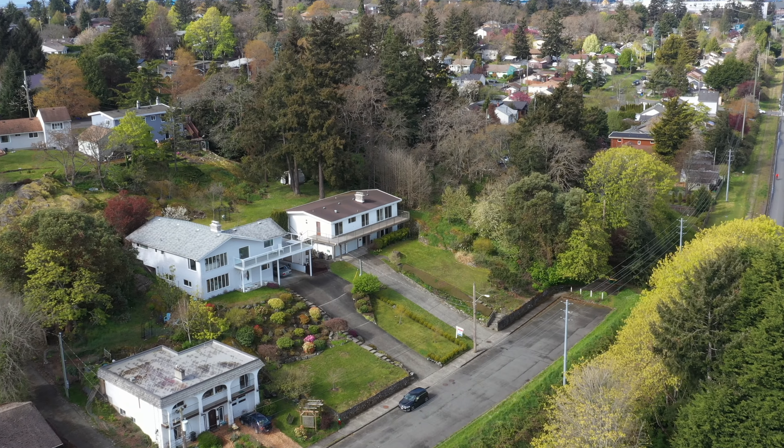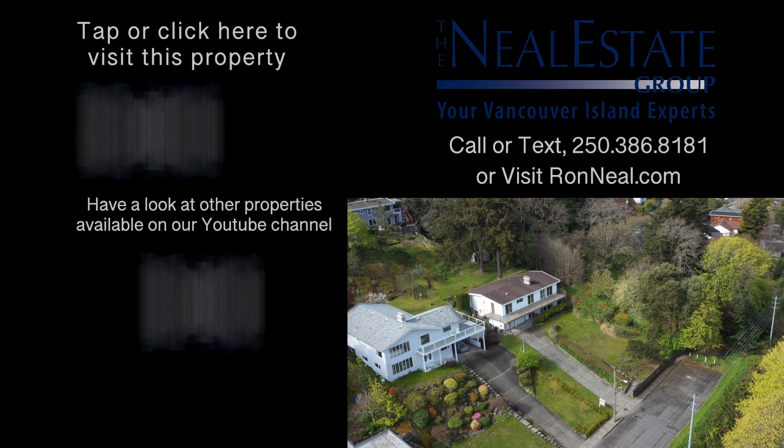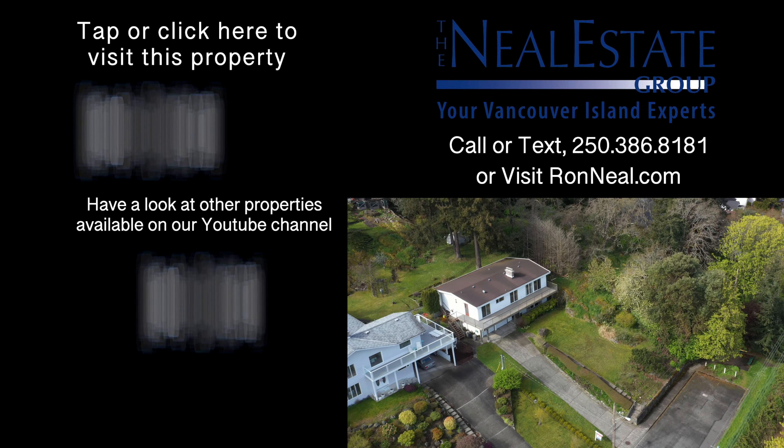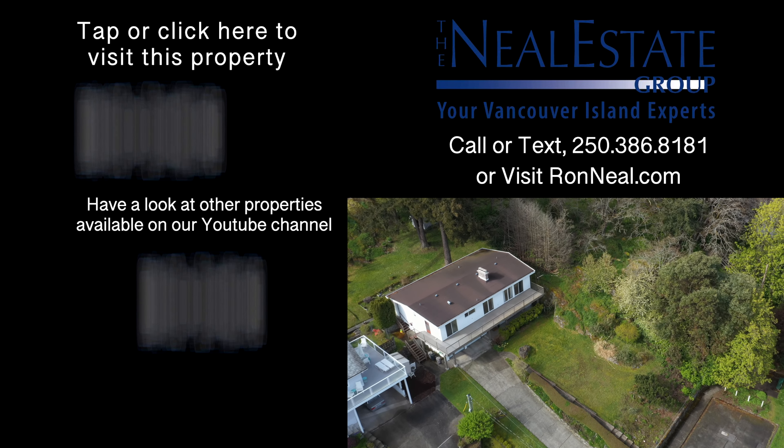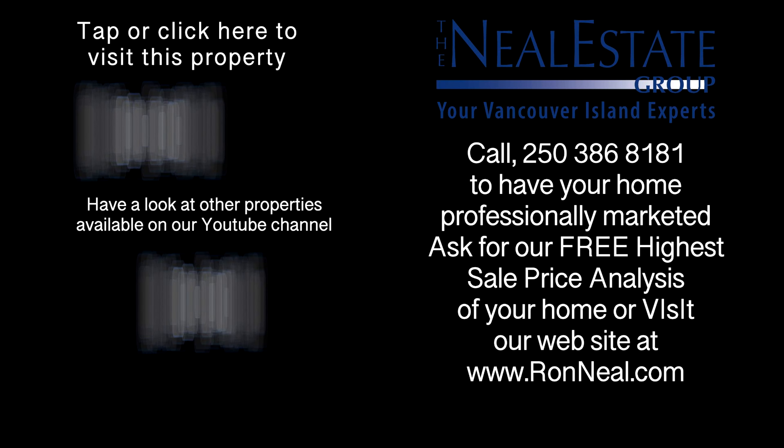Call the Neal Estate Group today to book your private tour. Thank you for visiting our video open house. For more information on this and any of our other properties, please visit us at ronneal.com or call our team at 250-386-8181. We're standing by.